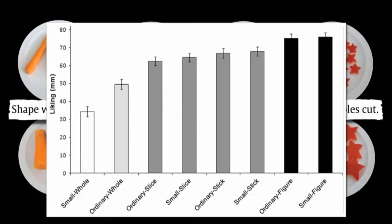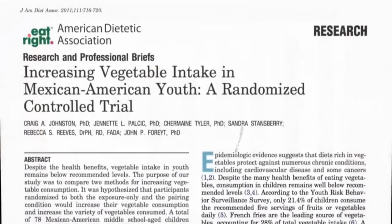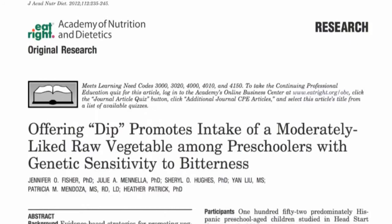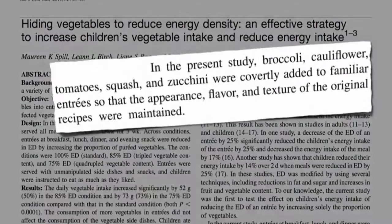If they're still not biting, you can apply the same trick used to get a dog to eat stuff she doesn't like — dip it in peanut butter. Pairing vegetables with peanut butter may successfully increase intake, even in vegetable-resistant children. Offering a salad dressing dip may help as well.